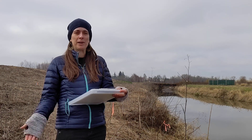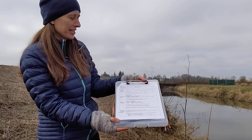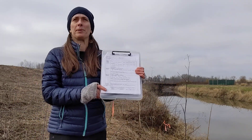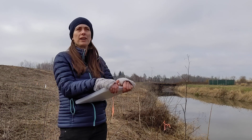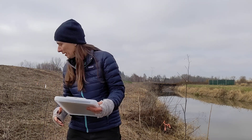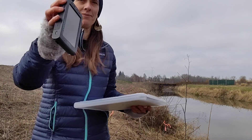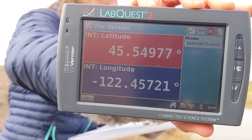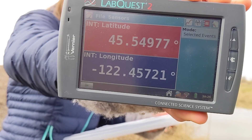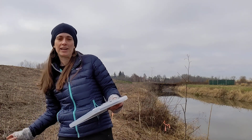Hi, my name is Taryn and I'm here with Brett. We are going to walk you through this stream characterization and water quality assessment worksheet. We're here at the Columbia Slough and we are in Fairview. Our GPS coordinates are 45.54975, negative 122.45718.